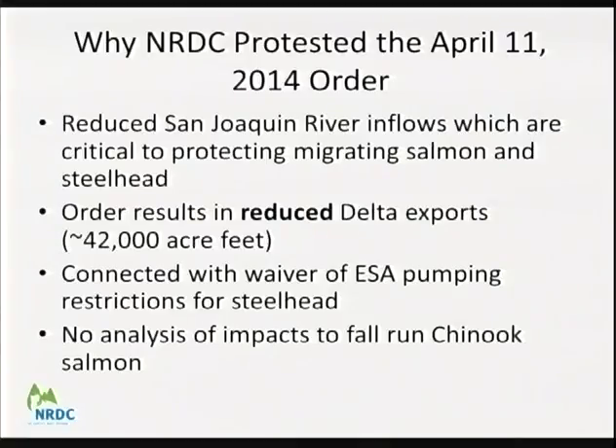NRDC also protested the April 11th, 2014 order regarding vernalis flows because it significantly reduced inflows down the San Joaquin River, protecting both steelhead and fall run Chinook salmon, while allowing increased exports. One irony: the order not only hurt fish and wildlife but also reduced exports by almost 42,000 acre-feet. The order waived some Endangered Species Act protections for steelhead. Virtually all materials submitted to the board have contained no analysis of impacts to fall run Chinook salmon — the focus has been almost exclusively on listed species.